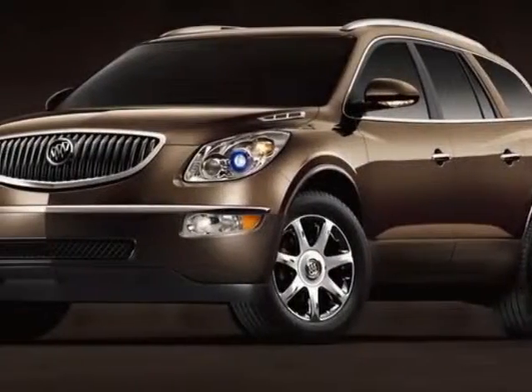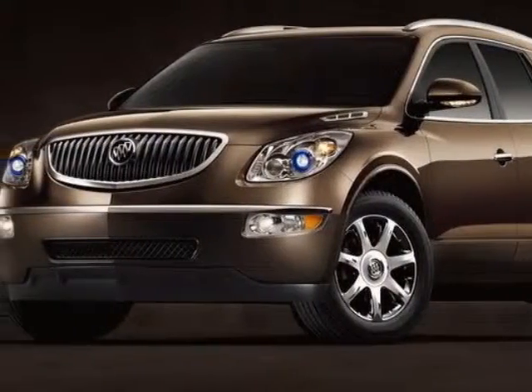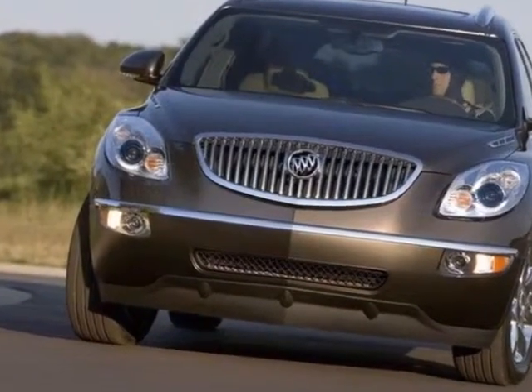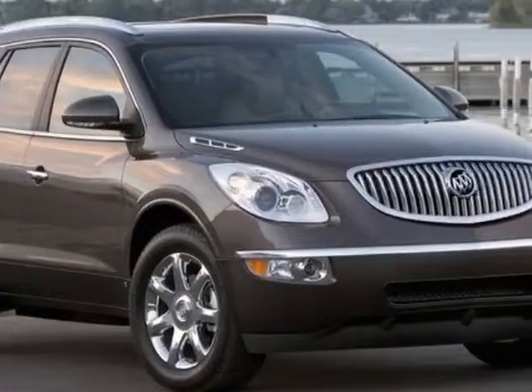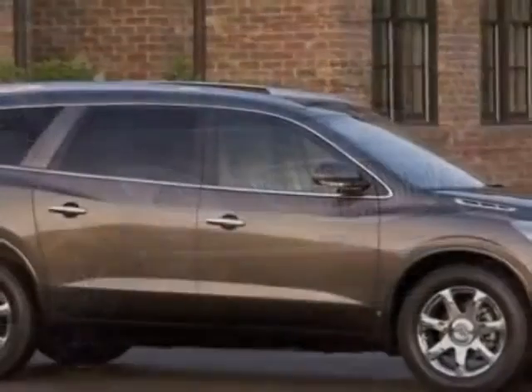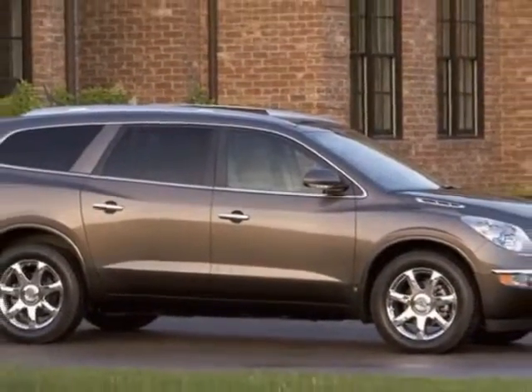Check out this certified pre-owned 2010 Buick Enclave. Carfax has certified this Enclave as having one owner. This Enclave has just under 55,000 miles. For your protection, this vehicle has a factory warranty.